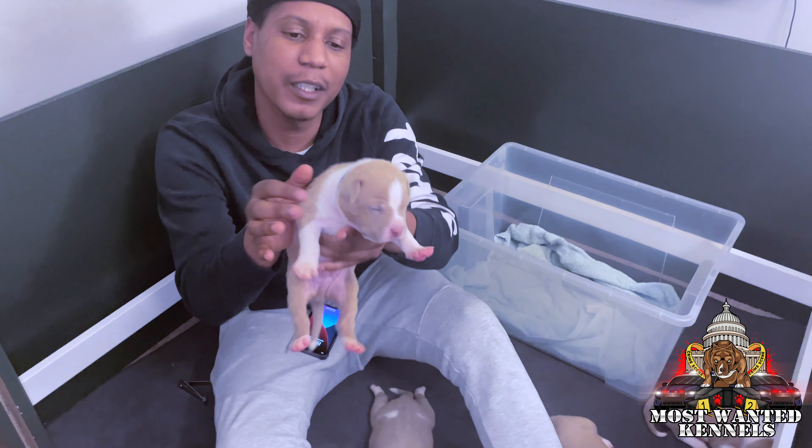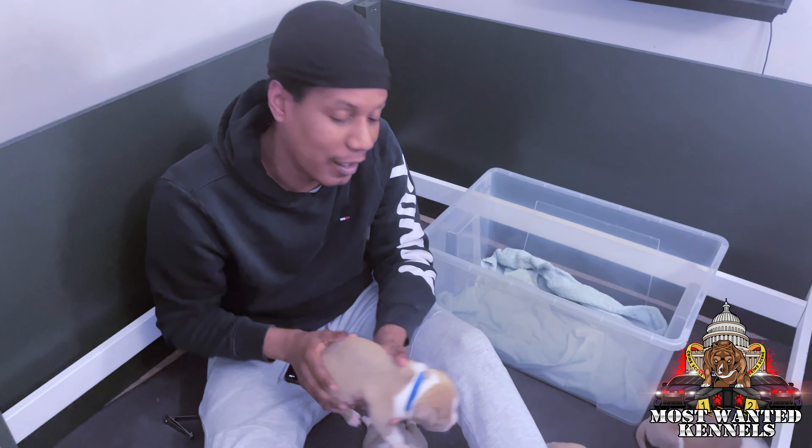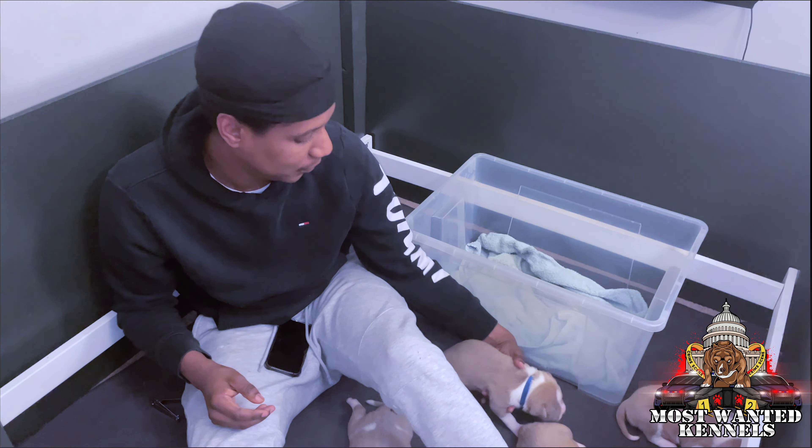Blue boy. Okay. And that's it. We are okay. Bye.